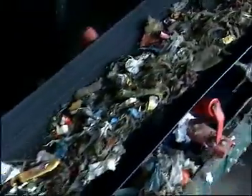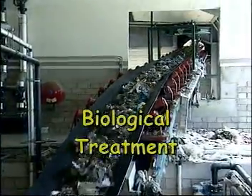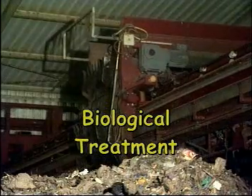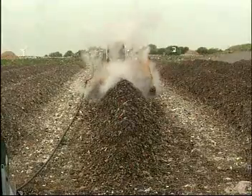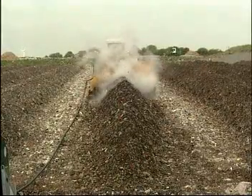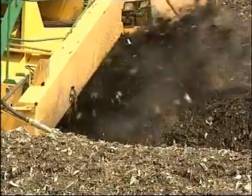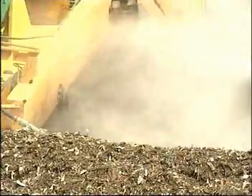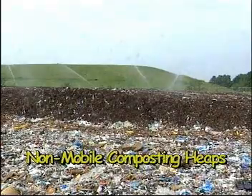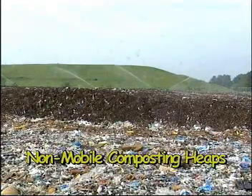The waste is now optimally prepared for biological treatment. The purpose of biological treatment is to break down the organic substance before the waste is placed in the landfill. One cost-effective method that is quite popular in Germany is heap composting. Composting requires a continuous supply of oxygen and a constant moisture level. This process can be carried out in outdoor, non-mobile composting heaps directly at the landfill.